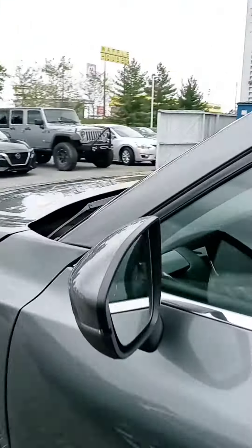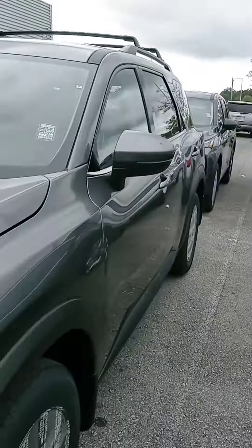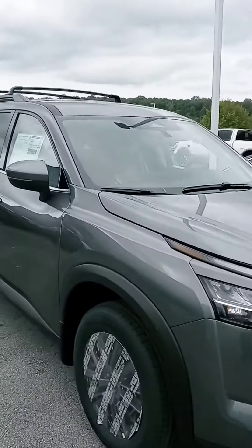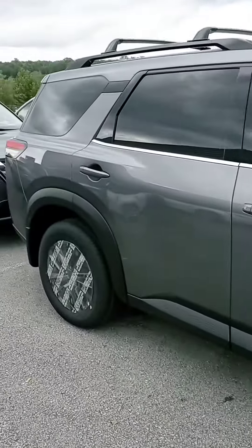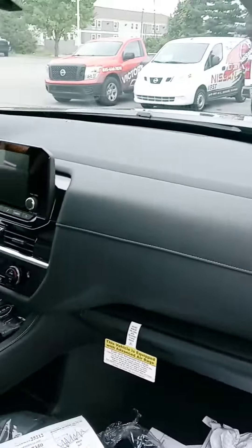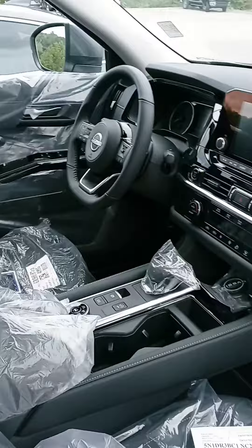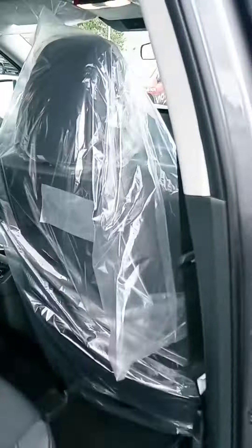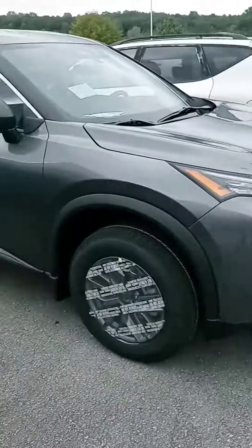Why not — let's just take a quick look at the new Pathfinder as well. If you need a little more room, need some third-row action, here we are. This one is also completely redesigned. I'm a big fan of the new Pathfinder as well. Got the third row down there. Anyways, I do appreciate your time. Thanks again and have a good one.